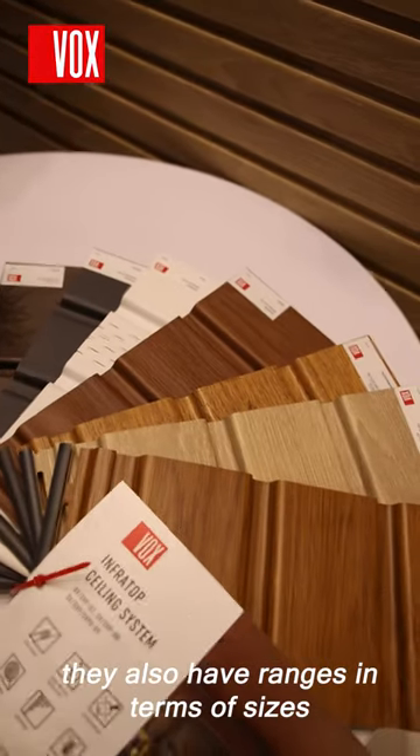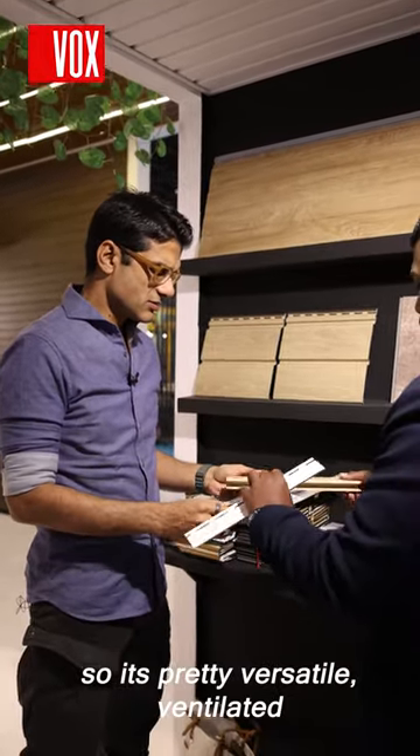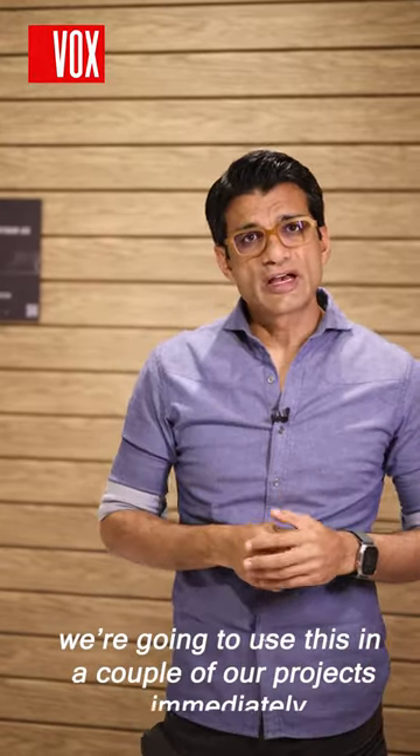They also have a range of panel sizes, so you can mix and match, making it pretty versatile. It's ventilated as well, so we're quite happy with it and we're going to use it in at least a couple of our projects immediately.